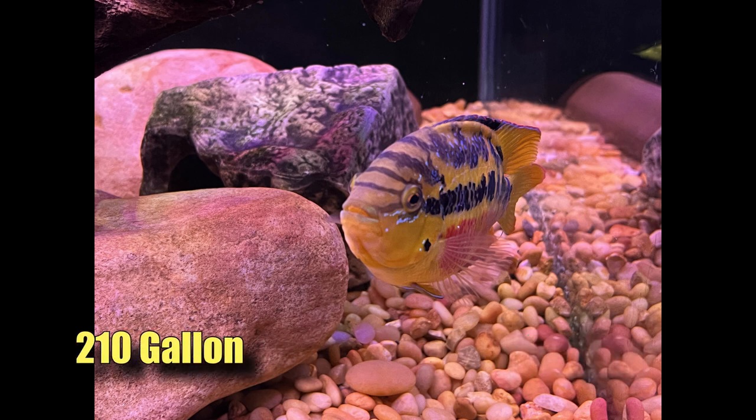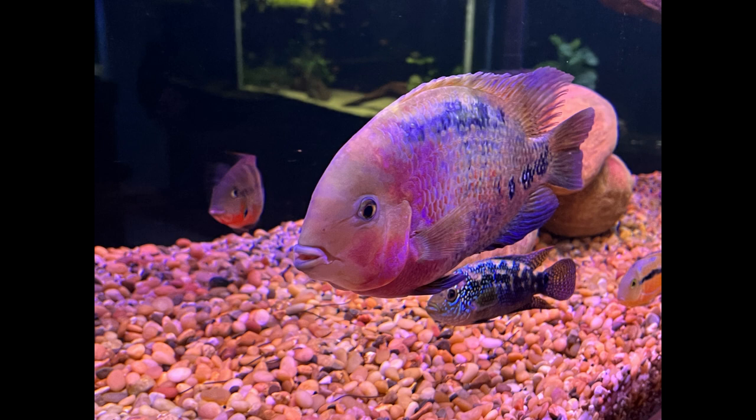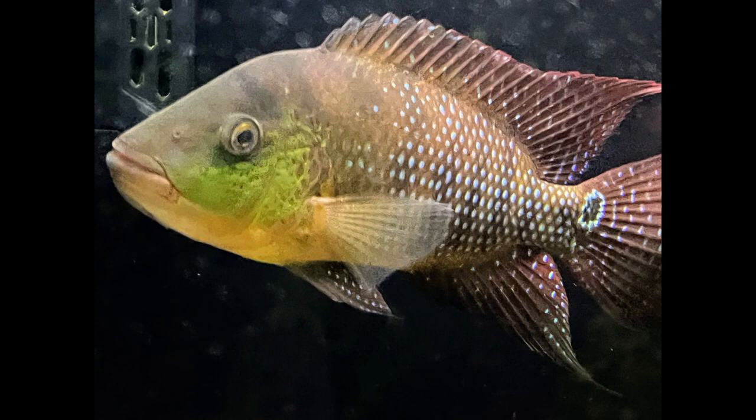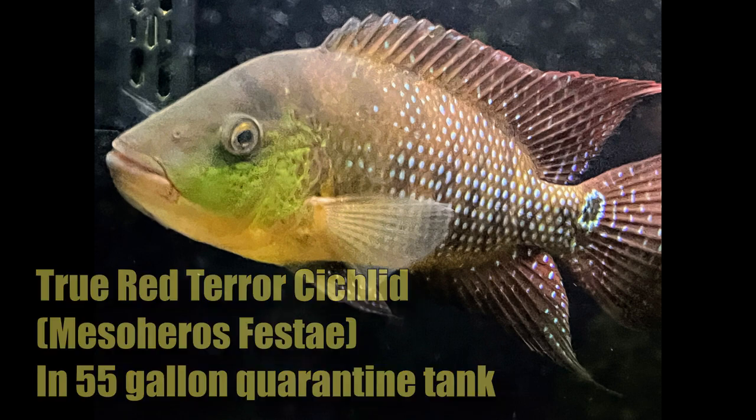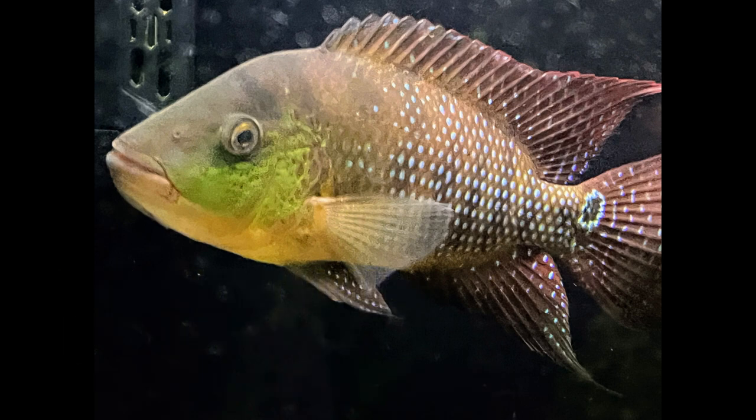Here's the salvini - this picture doesn't really do her justice, she's a beautiful fish. This will give you an idea of the size difference between that vieja and that Jack Dempsey. Here's a new fish I just picked up - a true red terror - looking forward to watching that fish put on size. Thank you to Whippin for bringing them over.